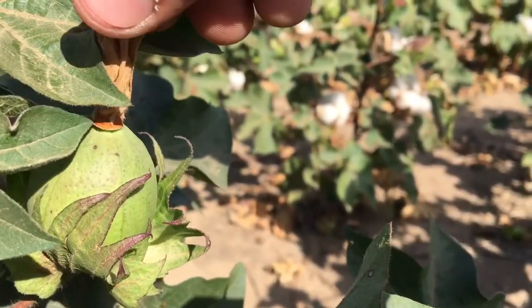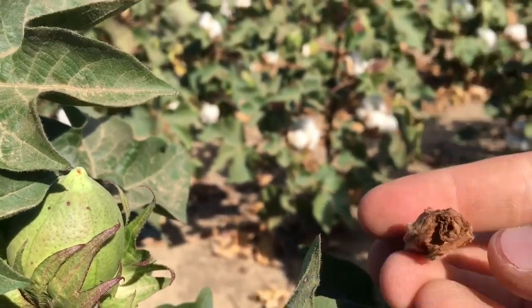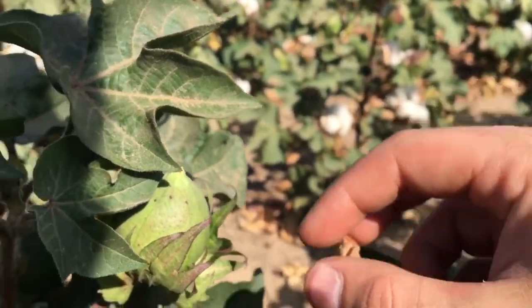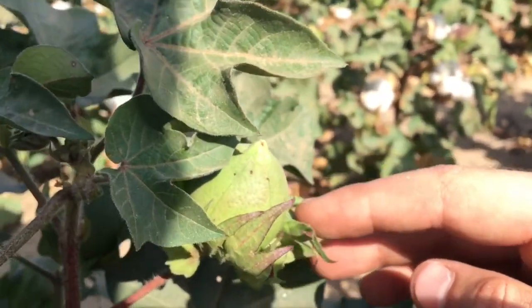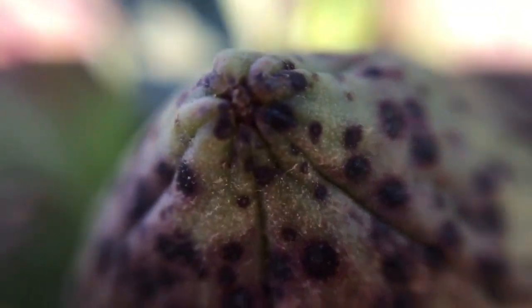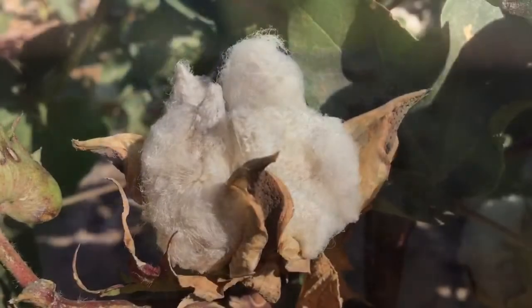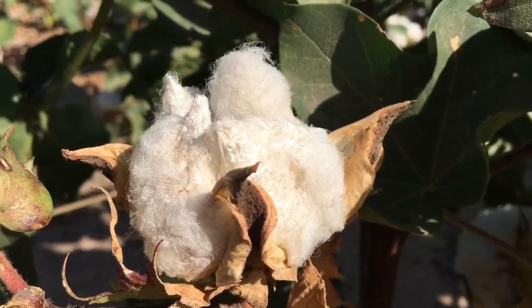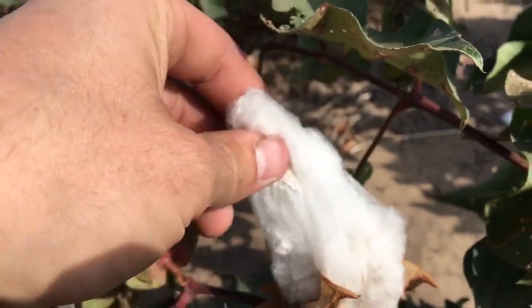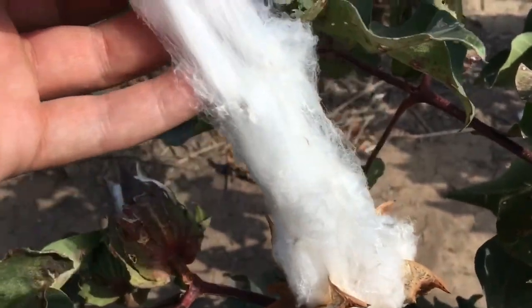This, once upon a time, would have been the flower. And that dries up and, as you can see, it comes off of the pod. Then as the pod matures and dries out and spends time in the sun, it eventually splits open, revealing the lovely cotton.